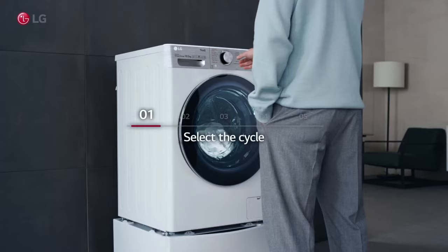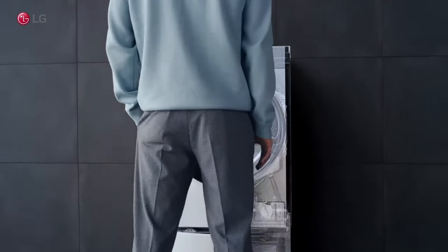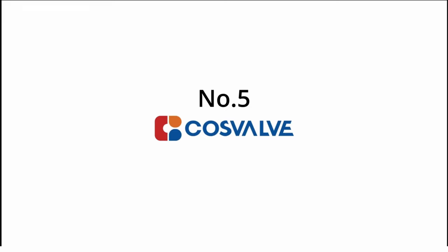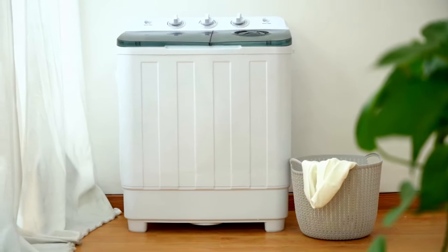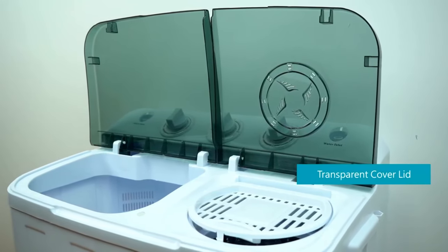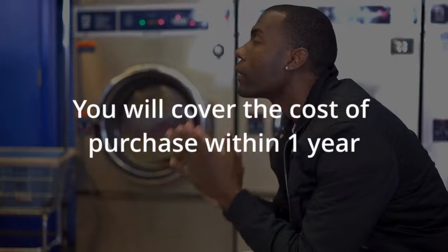Everything you need to know is covered. If you like one of the options, links can be found in the description below. Let's start with option number five, which is a little different than the standard washer-dryer. This option — a portable twin tub washing machine — is the cheapest wash and dry combo you can find.